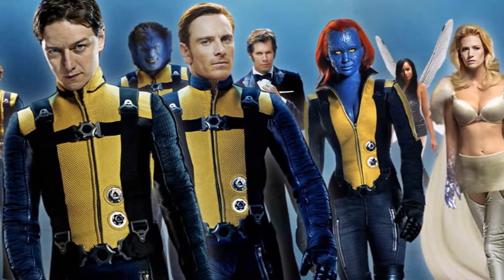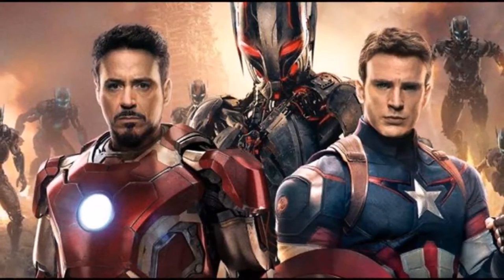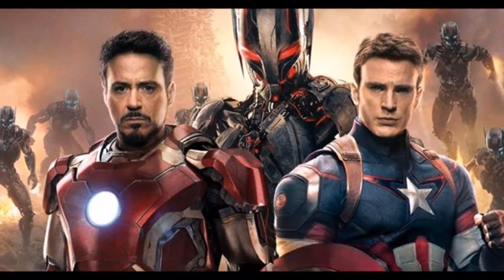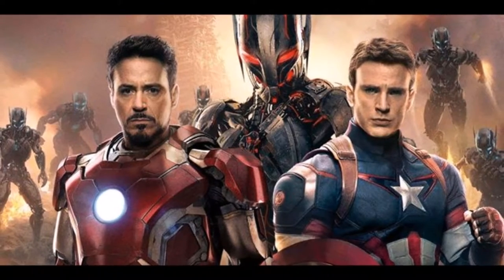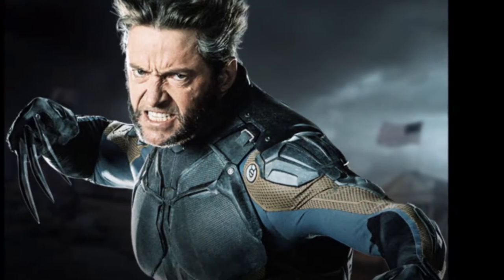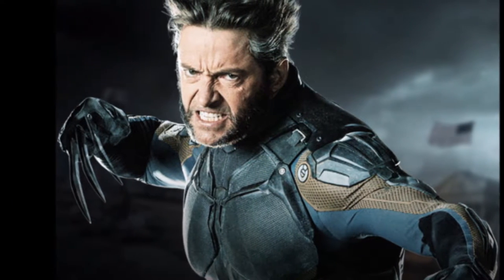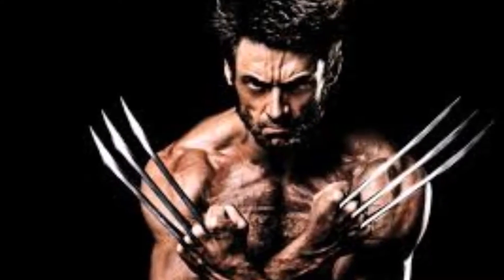X-Men: First Class actually had colored costumes, as well as other popular superhero movies — The Avengers, Captain America, Deadpool — all had colored costumes. So I was surprised when in Days of Future Past, not one colored costume showed up. I understand that you want darker suits in the future, but the past? In the 70s? How does that work?